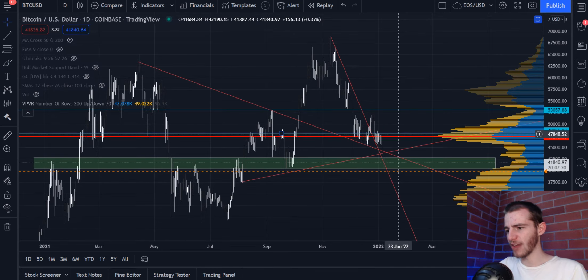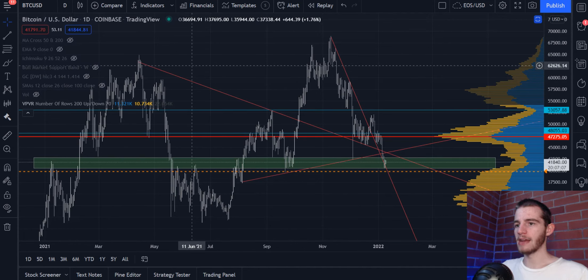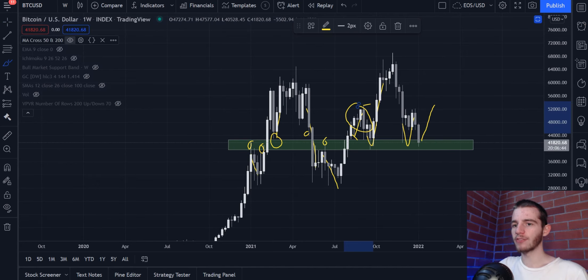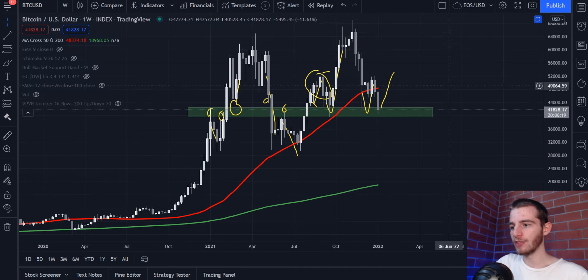48k comes from this major resistance level with the blue line and also the POC in the same region, and 53k comes from the height of the left shoulder. If we break above 53k, that would be a sign that I've been wrong and a bullish continuation will be happening — so 53k is our invalidation point, basically scheduling us for new all-time highs. 53k is the critical breaker on Bitcoin. So long as we are below 53k, we're in very bearish market territory and the next logical target is the 200-week SMA, this green line. If we are above 53k, we should be looking at all-time highs.